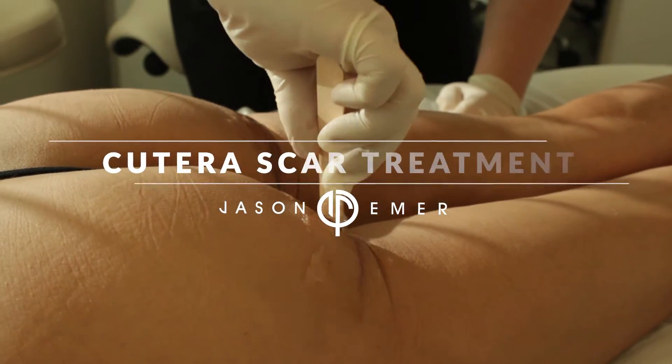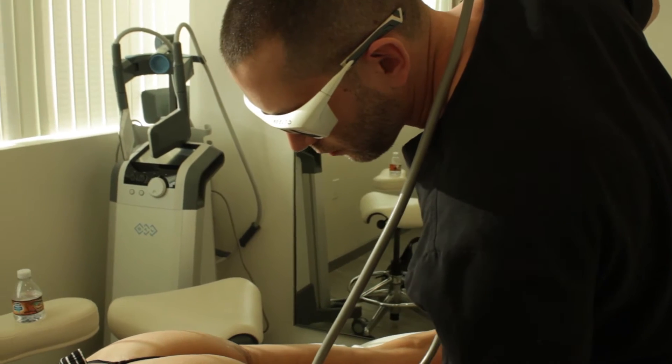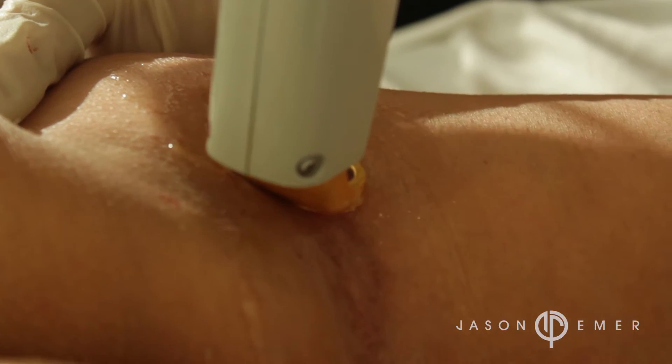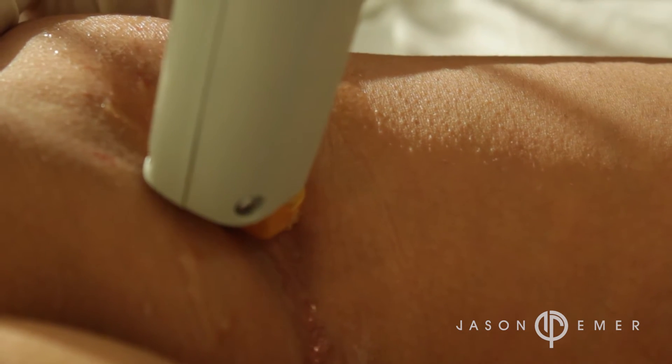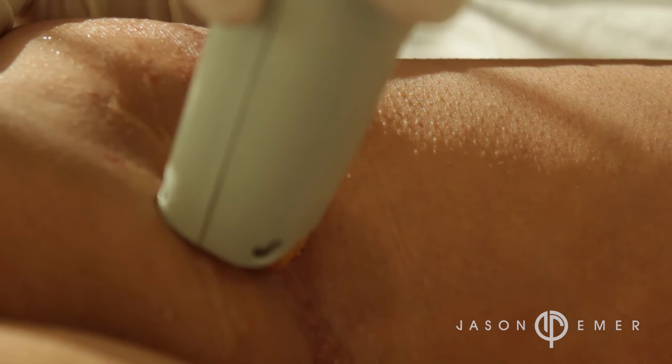Scars require intensive treatment immediately after having surgery or injury. This allows for improvement and wound remodeling so that the ultimate cosmetic outcome of the scar is improved, as opposed to just allowing the wound to heal on its own or with scar gels.